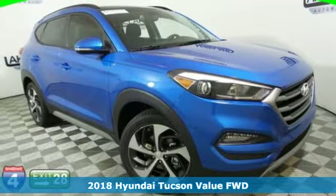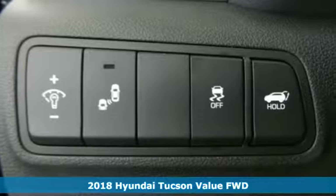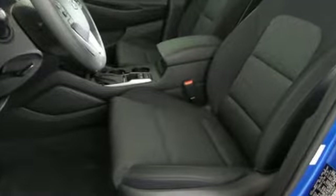Here's a 2018 Hyundai Tucson. The fluid design draws attention and underneath unlocks a world of possibilities. Fold down the 60-40 split fold rear seat backs and you'll have more cargo room than you know what to do with.